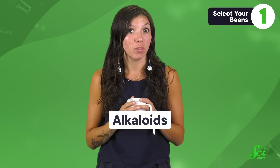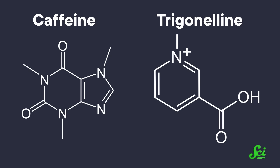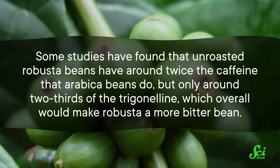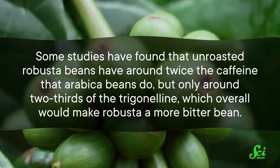First, you've got the alkaloids — compounds that have at least one nitrogen group in them, and most have a ring structure. The two main alkaloids in coffee are caffeine and trigonelene, and both contribute to coffee's bitter taste. Some studies have found that unroasted Robusta beans have around twice the caffeine that Arabica beans do, but only around two-thirds of the trigonelene, which overall would make Robusta a more bitter bean.